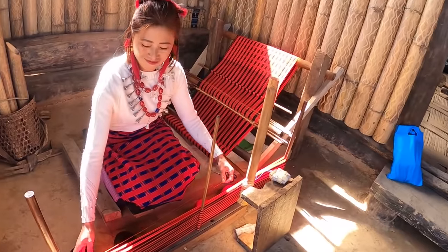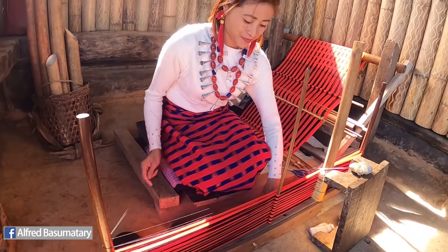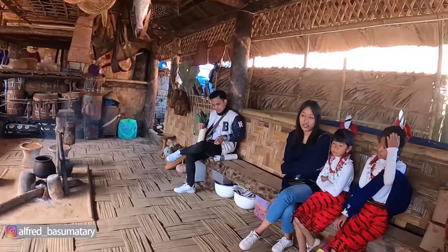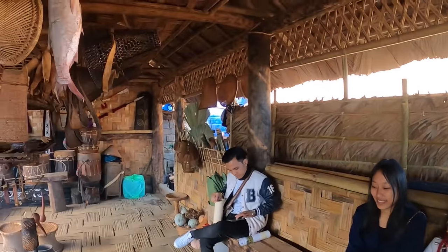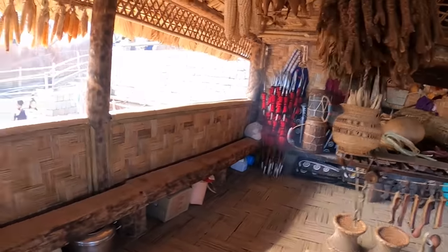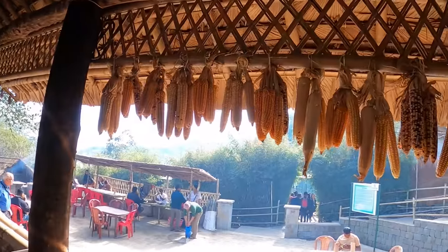A woman is weaving traditional cloth — she's very skilled and fast. I explored the dormitory. Inside there is meat displayed — Mithun meat — and a fireplace. I met Lima, one of my YouTube followers originally from Mogok Chong, who has a store here at the festival. There are also so many cones here.